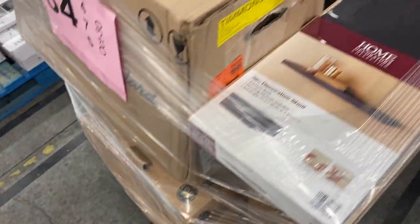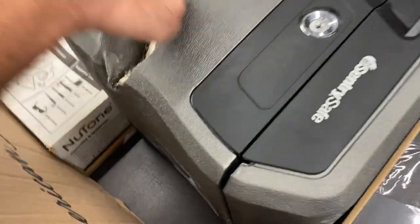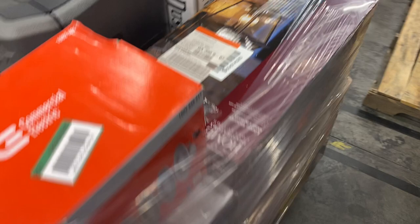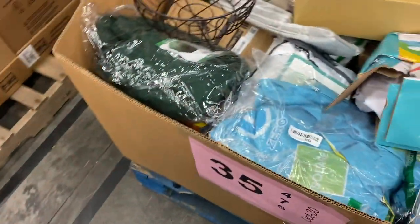Thirty-four is more of the unexpected. Got a nice bookshelf, a safe here with a big gash in it — one of a kind, shows how tough it is. Not sure if there are any keys, but it's there. A dust stop, some lighting, some outdoor large lanterns, and a mop bucket. Good looking pallet — I like pallet thirty-four.